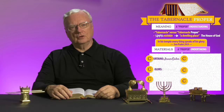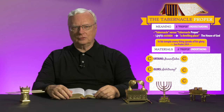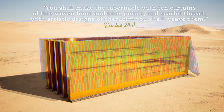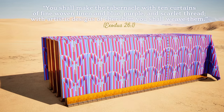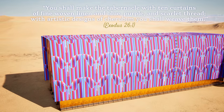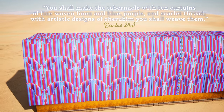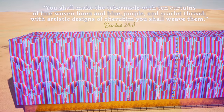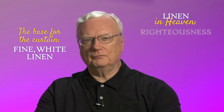Some people say the colors are arbitrary, like you selecting a palette for your house at the paint store. But nothing was optional here — God picked out the curtains. "You shall make the tabernacle with ten curtains of fine woven linen and blue, purple, and scarlet thread. With artistic designs of cherubim you shall weave them" — Exodus 26:1. The base for the curtain was the linen.